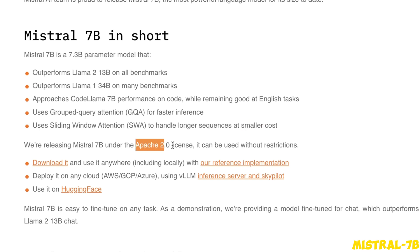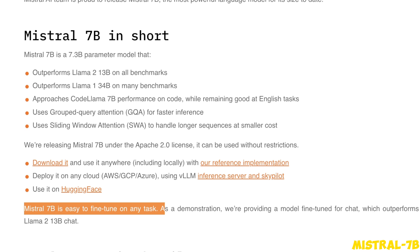It's Apache 2.0 licensed, which means you can use it for commercial purposes, and according to them it's very easy to fine-tune on any task. They are releasing two different models: one is the Mistral 7B base model and the second is a fine-tuned instruct model.